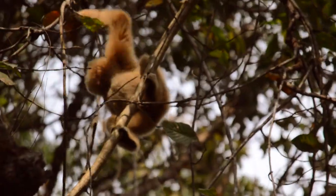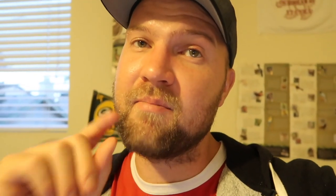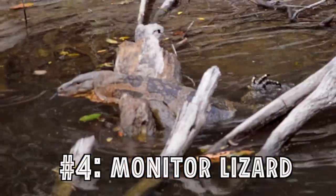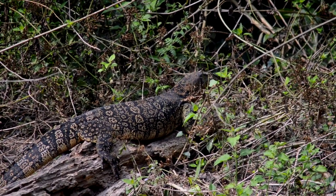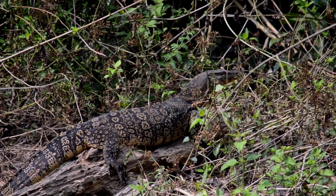They're just so adorable. Khao Yai National Park in Thailand is an amazing place to see them. Our next animal is a monitor lizard. These are huge, gorgeous, carnivorous lizards, and there are several species of monitor lizards that you can find in Southeast Asia.